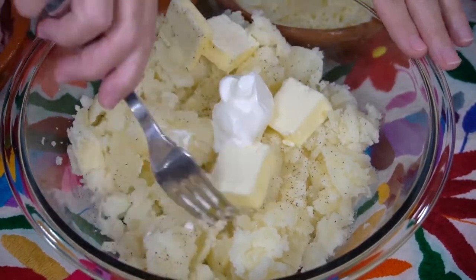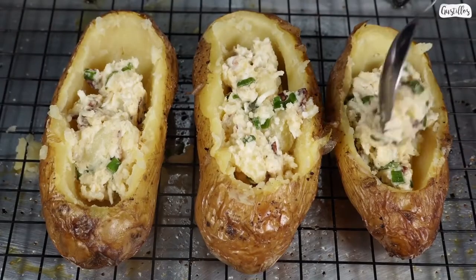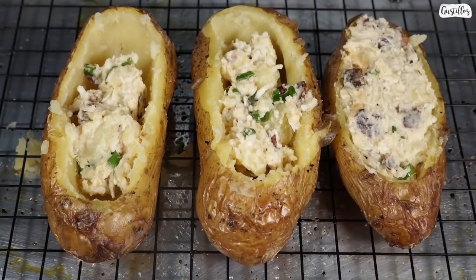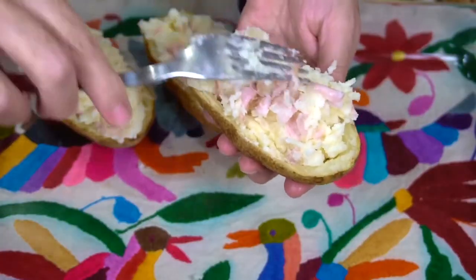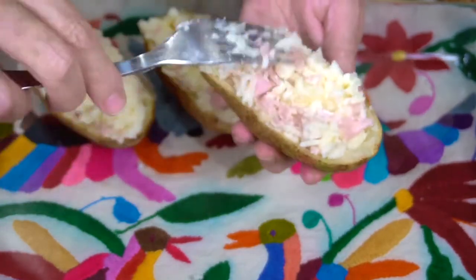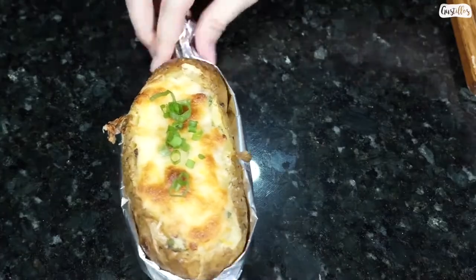They are dipped into egg wash and coated in fresh breadcrumbs. They are then left in the fridge to set up for a few hours before deep frying them. They're crunchy on the outside and the inside is fluffy thanks to those mashed potatoes. As an added kick, you get a little bit of that picadillo which ties it all together.